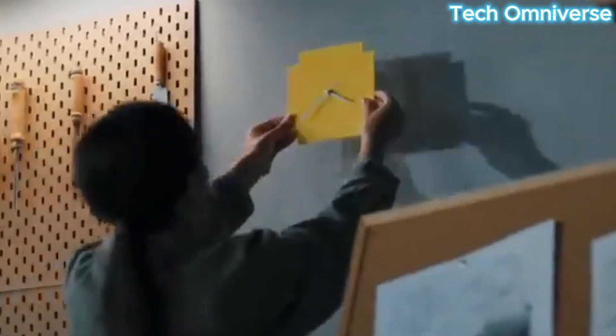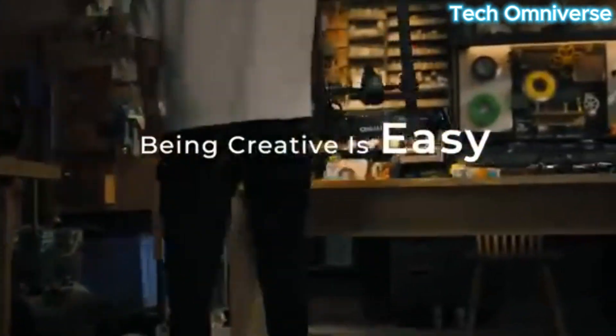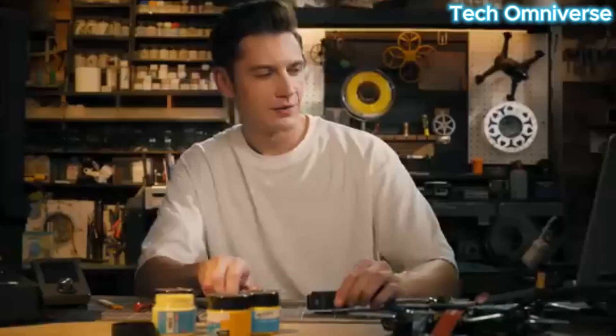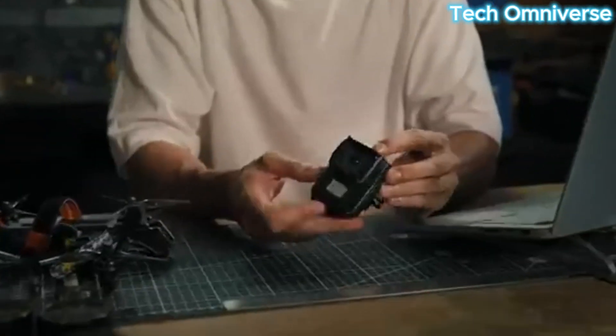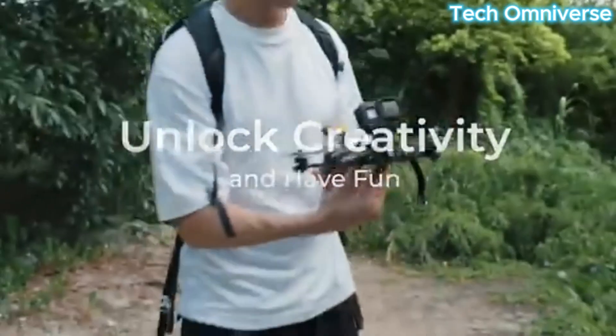Though some users report minor residue buildup, assembly is straightforward, taking about 20 minutes as it is 95% pre-installed. The open frame design, weighing 17.2 pounds, is lightweight but may require a stable surface to avoid vibrations. While not as fast as premium models, its print quality rivals more expensive printers, making it ideal for STEM enthusiasts or casual makers.